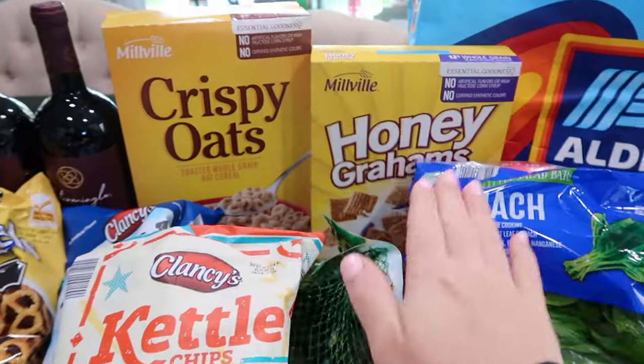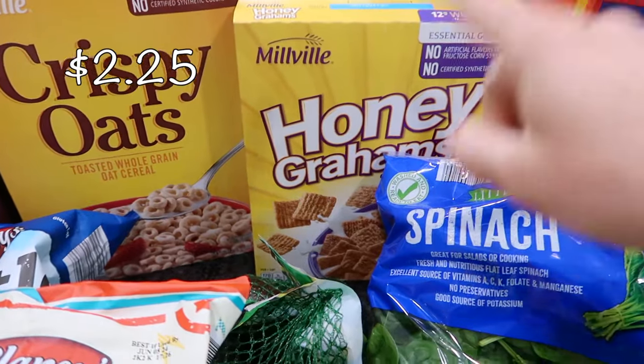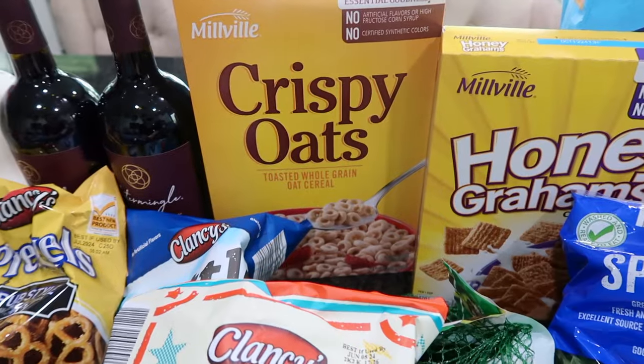I also picked up some cereals — the Aldi brand Cheerios and the Aldi brand Golden Grahams. My husband loves Golden Grahams, so those are for him, and the Cheerios are for my kids.